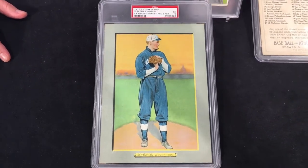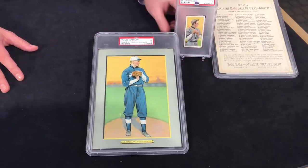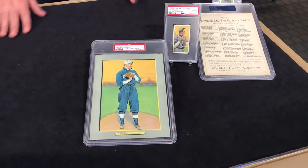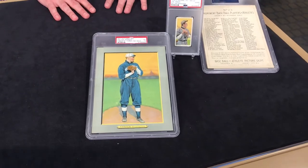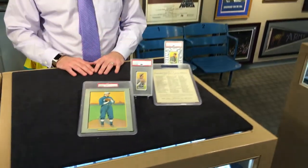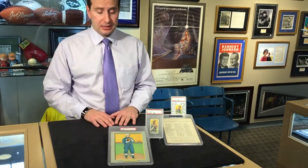Just to compare it to the T206s in terms of display power — obviously the Turkey Red wins. Walter Johnson, the Big Train, one of the best cards in the set — it's a key to the set. If you have any questions about Turkey Reds, T3s, or any vintage cards, send me an email or comment below. Thanks for watching another edition of Brigandi TV.